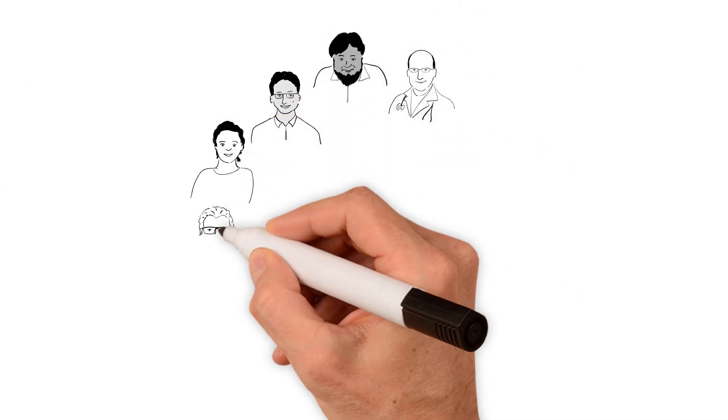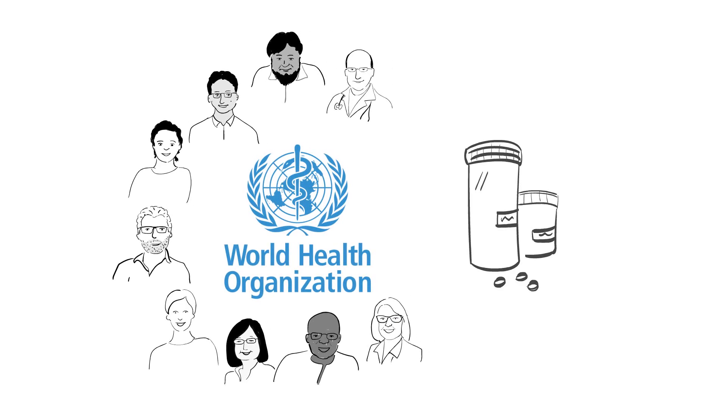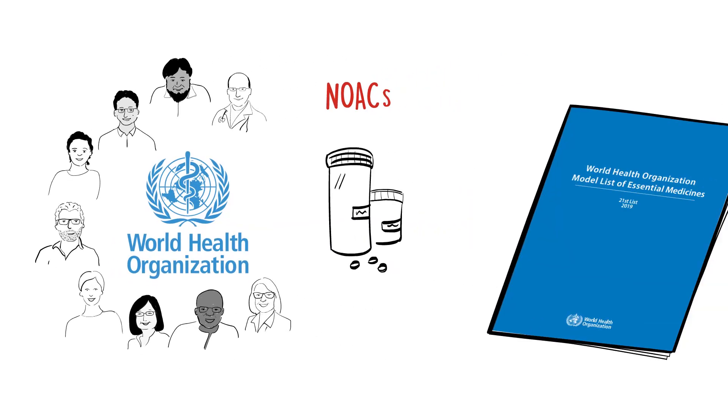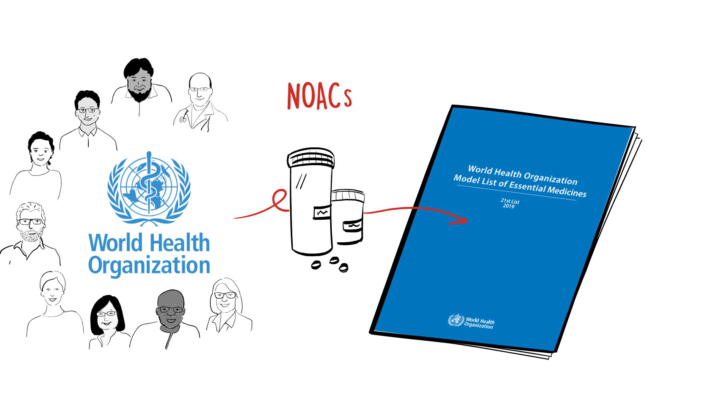In 2019, thanks to a team of WHF emerging leaders, the World Health Organization added non-vitamin K antagonist oral anticoagulants, which are crucial for stroke prevention and for the management of AF, to its model list of essential medicines.